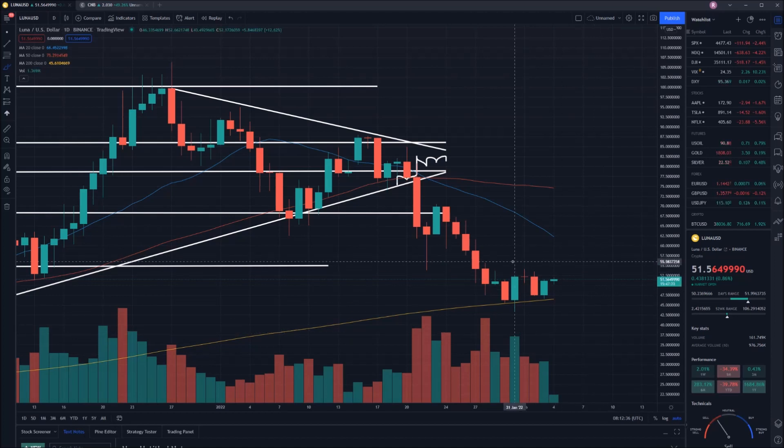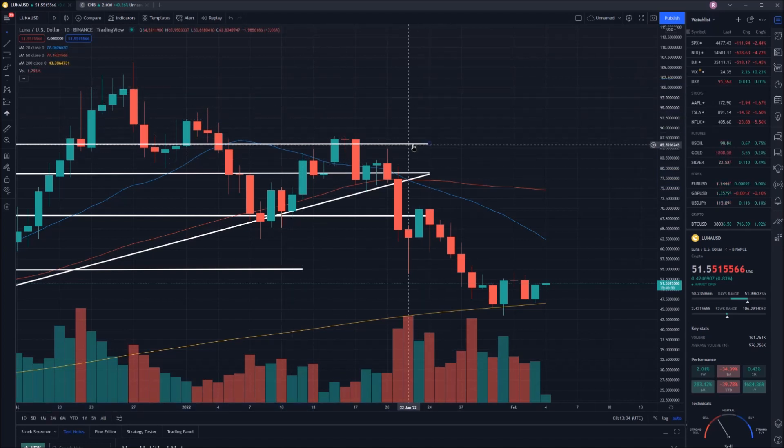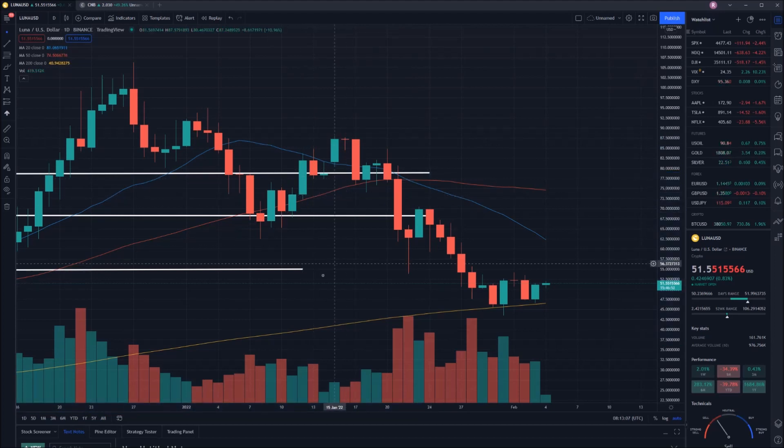We hit a low on the 31st of January, and that low was $43.49. It looks like we have been saved right now by our 200-day moving average, which is acting as a key point of support for us. But last time I predicted we were going to break out of here — unfortunately, timing was very poor and that did not occur. I'm going to extend out this key point, which was a point of support, now acting as resistance.